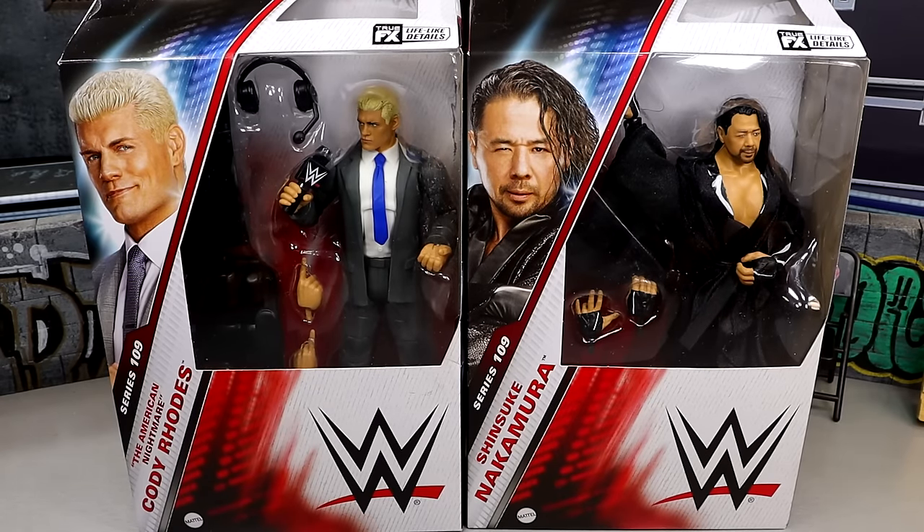We may be looking at the best Shinsuke Nakamura figure that Mattel has given us, and having a suited Cody figure is something a lot of people have been wanting, so will it be great? I have my worries about it. I'm still intrigued with it. We are going to break it all down. Go back to English class, Brad. What are you saying?